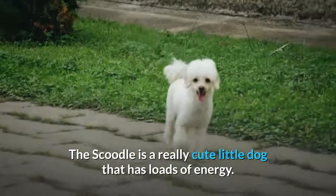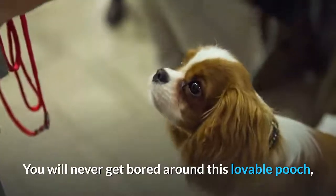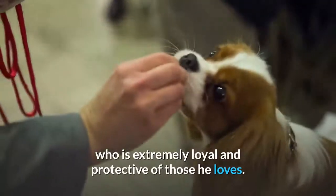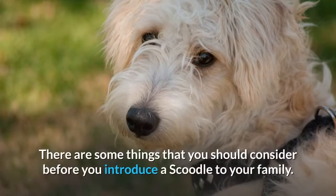The Scoodle is a really cute little dog that has loads of energy. You will never get bored around this lovable pooch, who is extremely loyal and protective of those he loves. There are some things that you should consider before you introduce a Scoodle to your family.